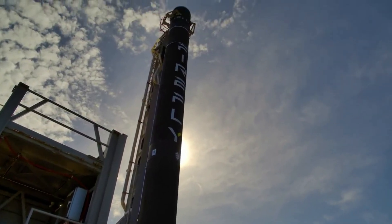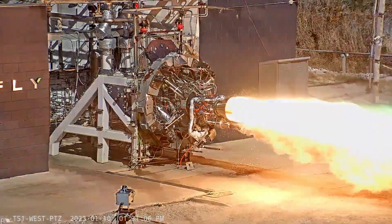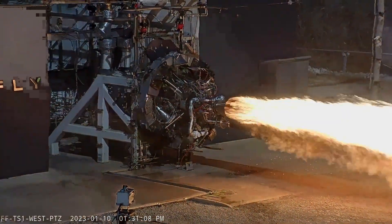This time around, Firefly is trying to make sure that the rocket not only reaches orbit but gets to its exact destination for proper payload deployment and demonstration. Here I'll go more in-depth into the recent launch prep, the details of this mission, what to expect in the coming weeks, and more.